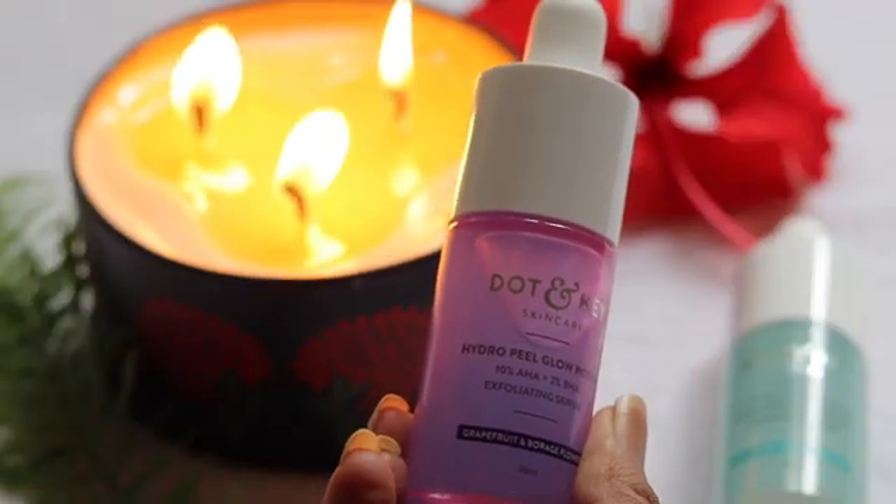I have two peels that contain both AHA and BHA: the Dot & Key Hydro Peel and The Ordinary Peeling Solution. I'll talk about both of these after I wash off my face, since the 10 minutes are up. We'll also go through the skincare routine after the peel. Ta-da — this is how my skin looks after using the chemical peel.